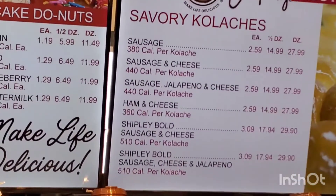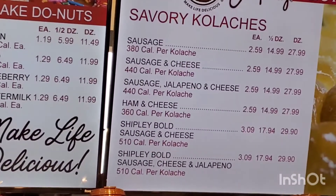We'd also like to get into a pizza kolache, which would be your pepperonis and your sauce. And then we'd also like to do a breakfast kolache with bacon, egg, and cheese.